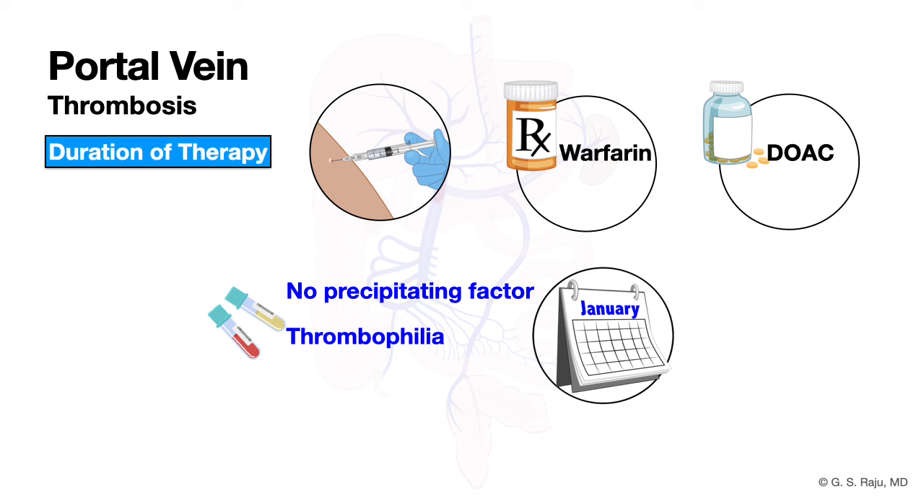This differs slightly in patients without cirrhosis — if there is no precipitating factor, consider thrombophilia testing. If the cirrhotic patient is listed for liver transplantation, maintain portal vein patency to facilitate surgery. In any of these conditions, consider indefinite anticoagulation therapy.